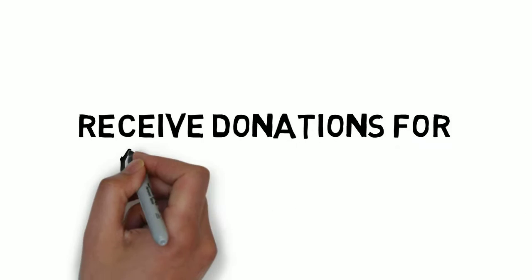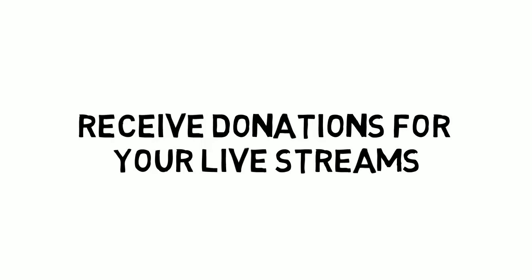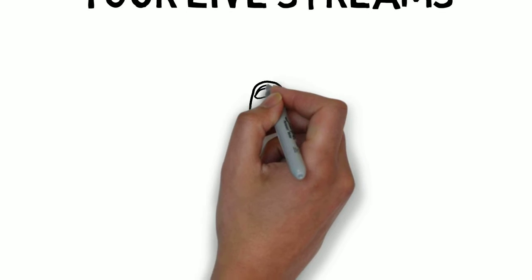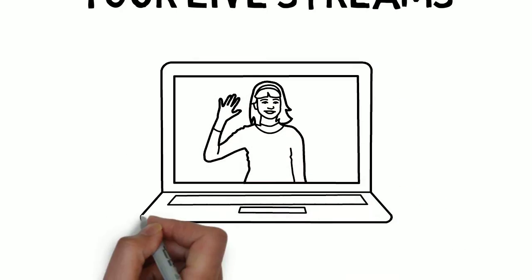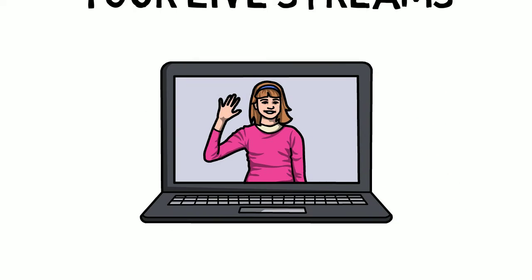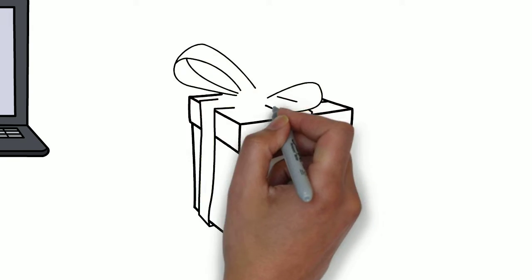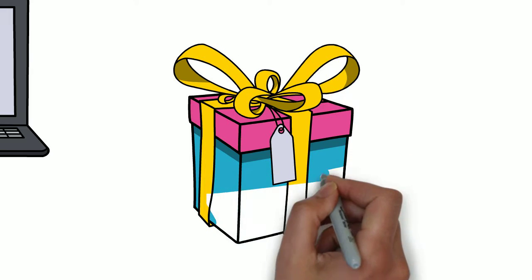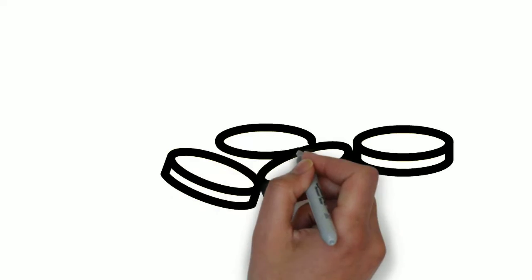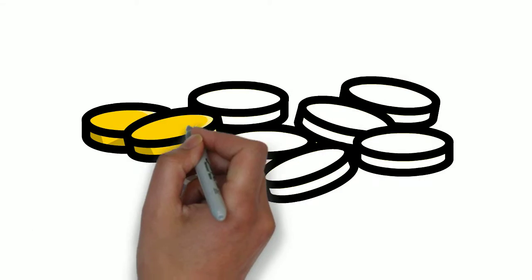Number two: receive donations for your live streams. Another way to make money on TikTok is by taking donations from your followers and viewers. It works similarly to Twitch, where your fans donate cash to appreciate your live stream. As a creator, you can turn on live gifting while live streaming on TikTok, get awarded in real time, and cash out your rewards through PayPal. However, instead of cash, TikTok has several in-app coins that viewers have to purchase before gifting them to their favorite influencers.